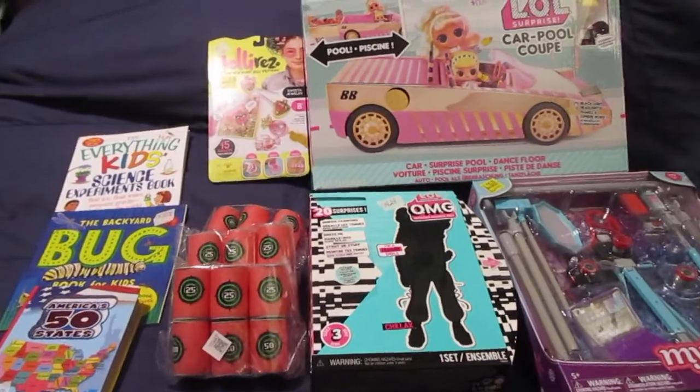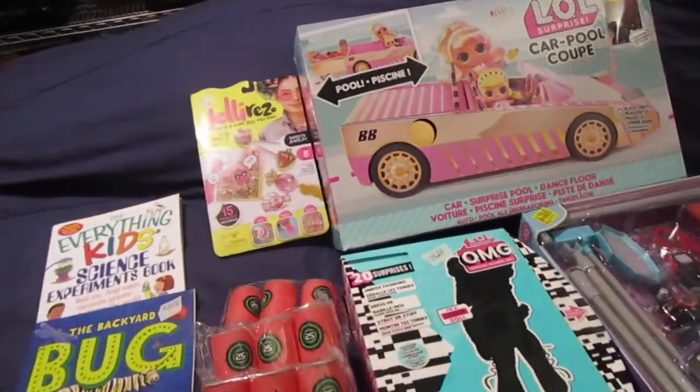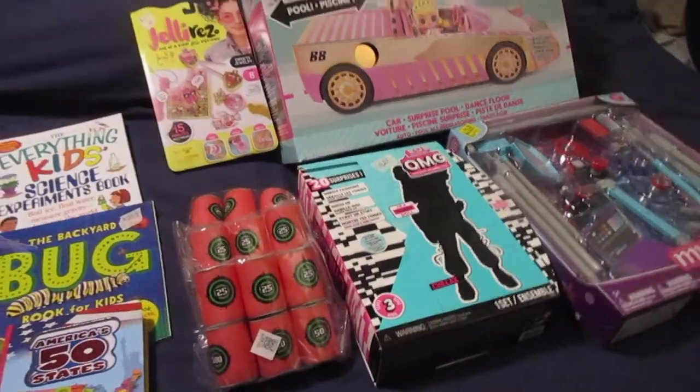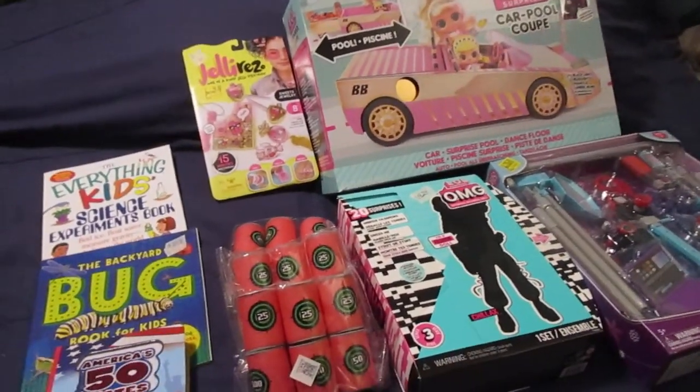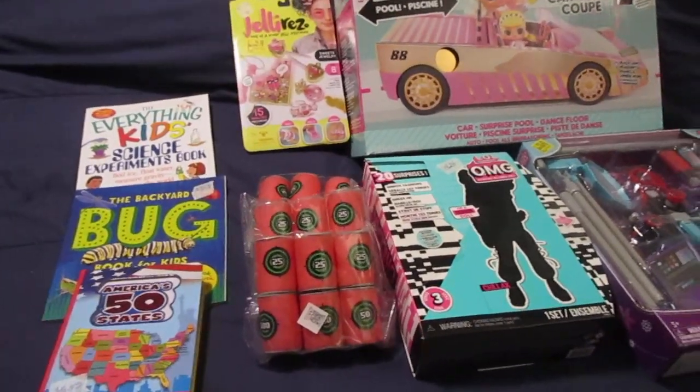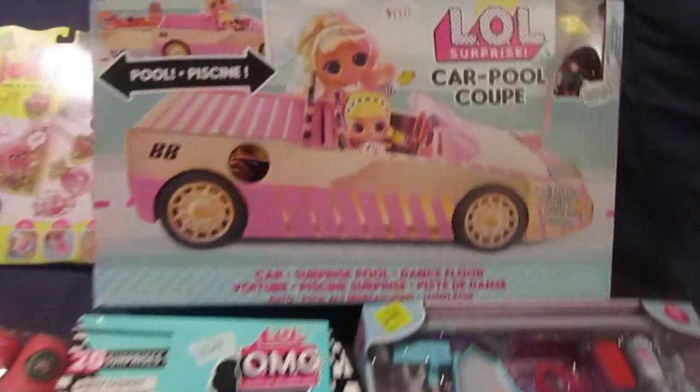Welcome back guys! Today I'm sharing with you what I got my daughter for her 10th birthday. The budget for birthdays is about $75 per kid. I ended up spending $75.02 on my daughter for her 10th birthday.